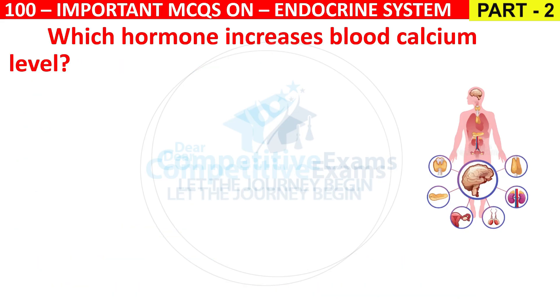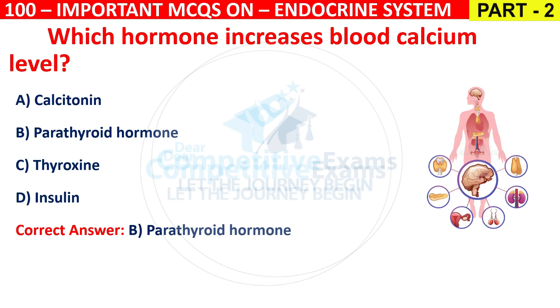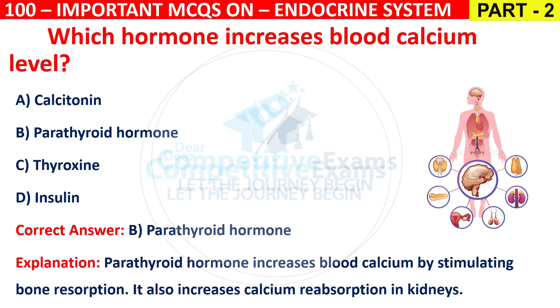Question 54: Which hormone increases blood calcium level? Options are Calcitonin, Parathyroid hormone, Thyroxine, or Insulin. The correct answer is B, that is Parathyroid hormone. Parathyroid hormone increases blood calcium by stimulating bone resorption and also increases calcium reabsorption in the kidneys.